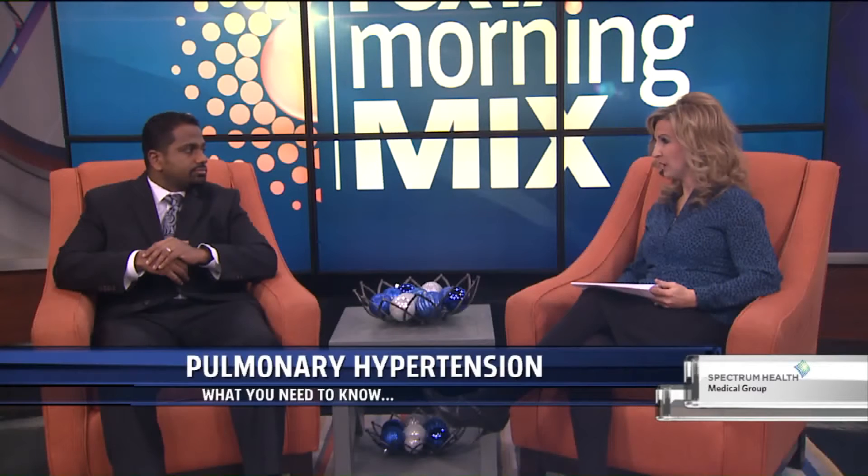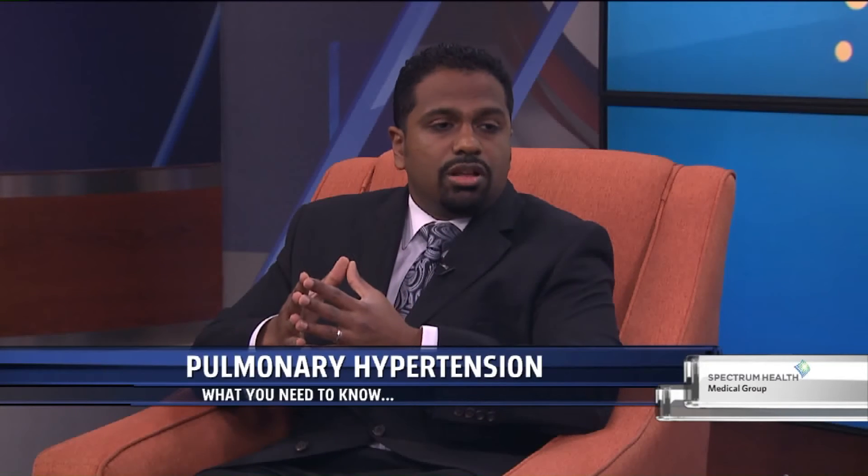If it's not treated, unfortunately, it can lead to irreversible pulmonary hypertension, where the pulmonary pressures are not able to be reversed. And so it can be a poor prognosis. It can lead to heart failure and ultimately even a lung transplant.